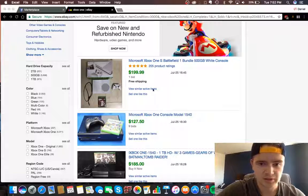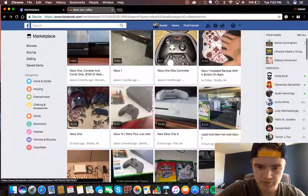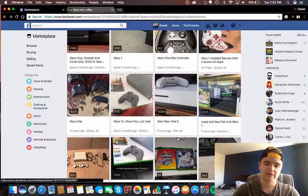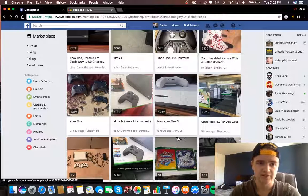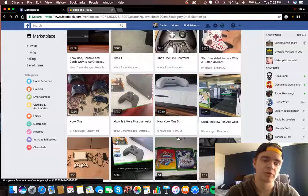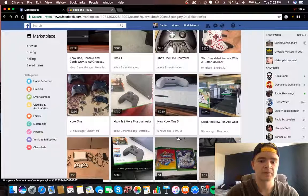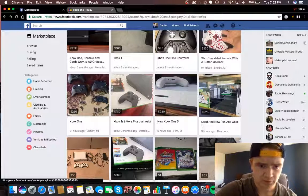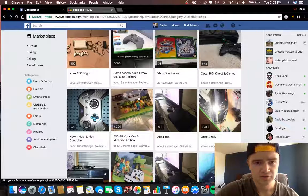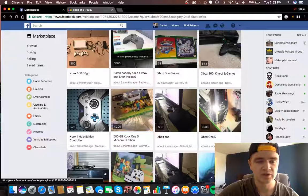One last tip: Facebook Marketplace tells you where the offers are from — like Shelby Township or Detroit, Michigan. For anyone using Facebook Marketplace or Craigslist, I really recommend meeting in a public place. Don't go to someone's house, especially in unfamiliar areas. Your safety is not worth risking for a $50 or $100 flip. Stay safe, and if you enjoyed the video please leave a like, comment, subscribe, and I'll see you in the next one.